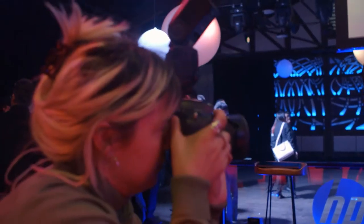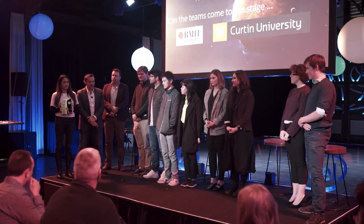They're about to do the announcement. I really, really want to win. I'm nervous about the outcome. With my pleasure and from the support of NASA, HP, Intel, NVIDIA, we'd like to announce the winner as... RMIT.